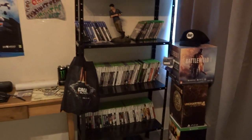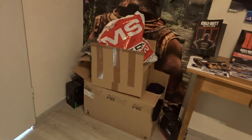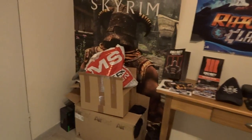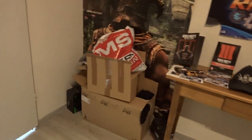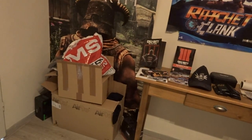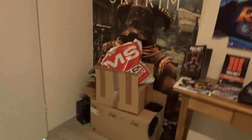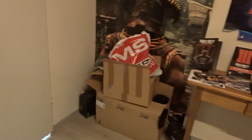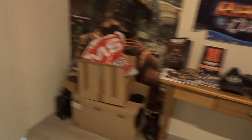Achterkant is eigenlijk hetzelfde gebleven hier, alleen wat leger. Hier zitten twee dozen vol met merchandise. En ik heb er nog achter in mijn kast allemaal spullen die ik nog kan weggeven. Posters en shirtjes, ook van Call of Duty Black Ops 2 heb ik nog shirtjes, en van Advanced Warfare heb ik nog dingen.